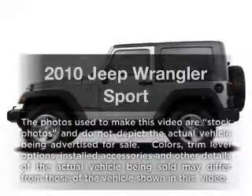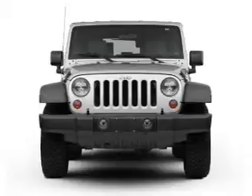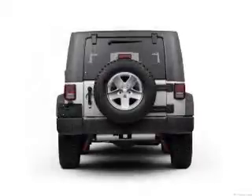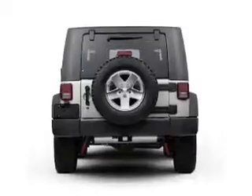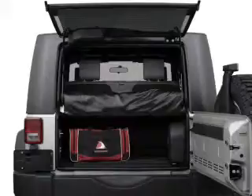Get noticed in this 2010 Jeep Wrangler. Everything you need under one roof with this great vehicle. With a reliable 6-cylinder engine, the powertrain includes 4-wheel drive connected to a smooth shifting transmission. Brake safely with the anti-lock braking system.